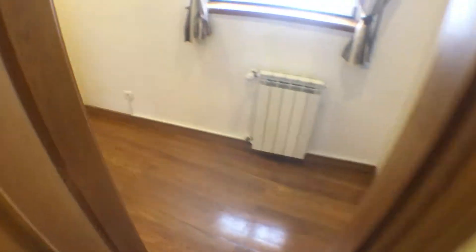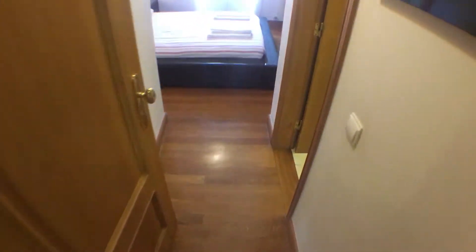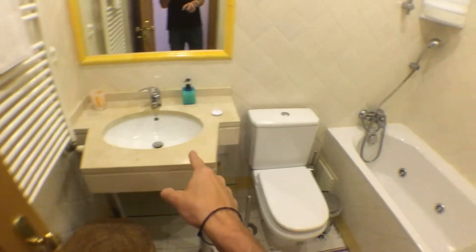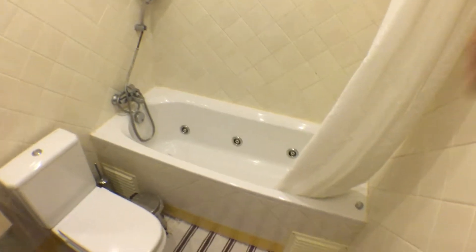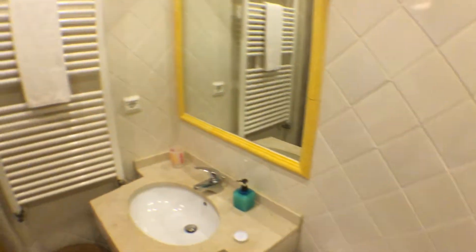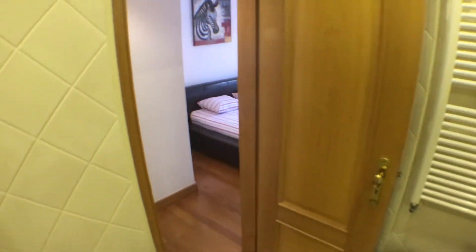Now if we go back to the corridor and here on the left, we get to the first bedroom, which also has an ensuite bathroom here on the right, equipped with a sink, toilet and bathtub. The bathtub is pretty modern, as you can see. No windows either in this bathroom, but it's an ensuite bathroom, so it's a big plus to the bedroom.